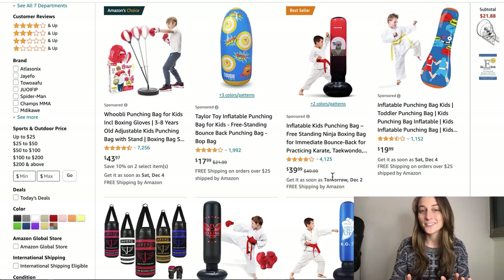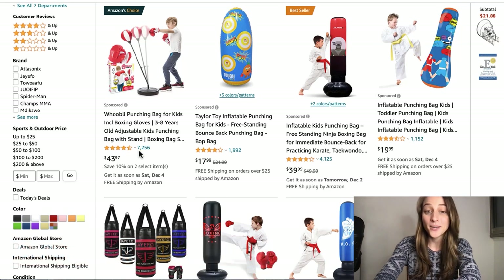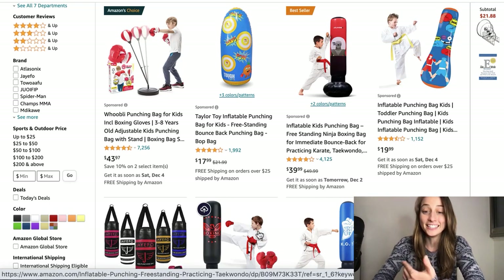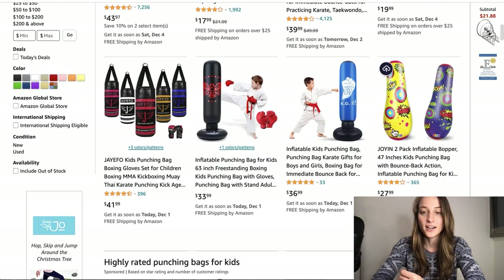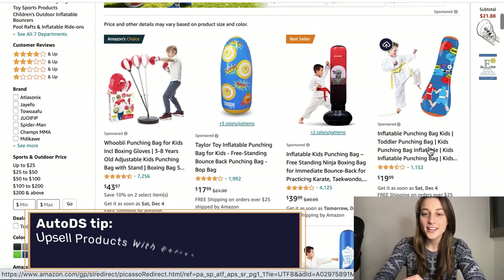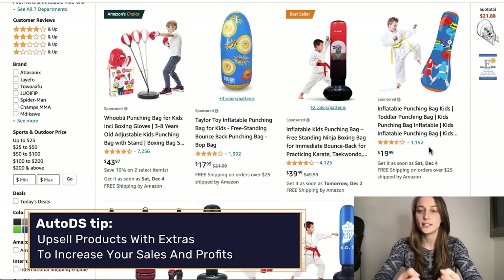Our tenth and final product of the day is punching bags for kids. This has been a really trending toy for children lately. It's a mid-range ticket item so you're making a pretty decent profit margin, and you've got a bunch of different cool versions — some more similar to adult punching bags but lighter for kids, and also easier inflatable ones that are cheaper but still make a fun toy. A little tip: you might want to upsell it with additions like punching gloves or knee pads or anything that goes along with the boxing niche.